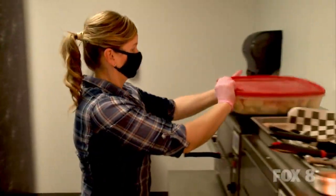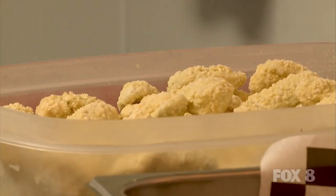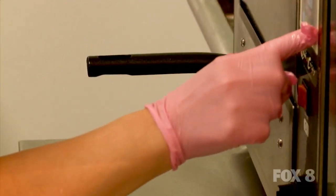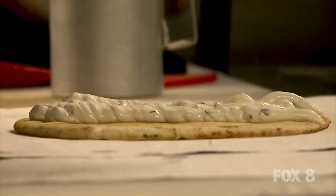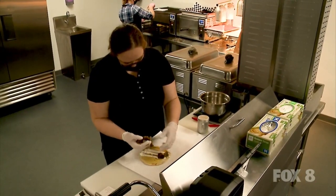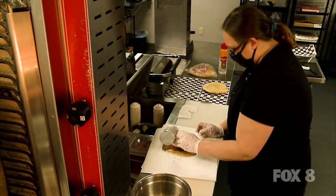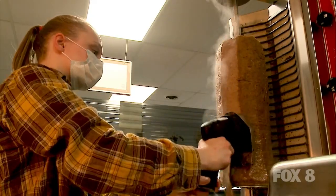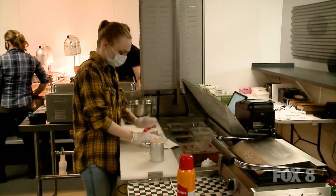We read up a lot obviously on things, trial and error doing things, but we also got the best people we could to work with us. My niece Megan was a manager at Chick-fil-A. Deirdre, who is here today, worked at Arby's, and she knew how to do gyros because Arby's has gyros. Haley is another one of our workers here today — she worked at McDonald's. We figured it would be best if we found people already in the fast food industry that knew more than we knew, and could kind of teach us as we go.